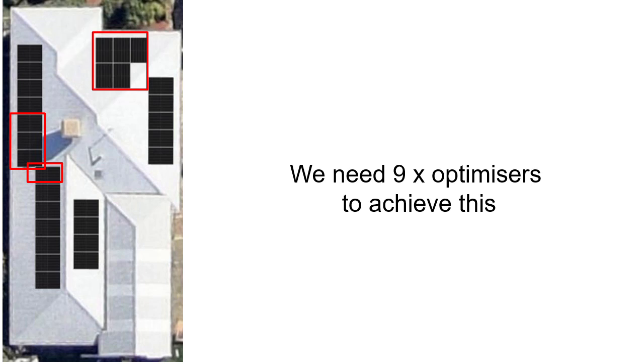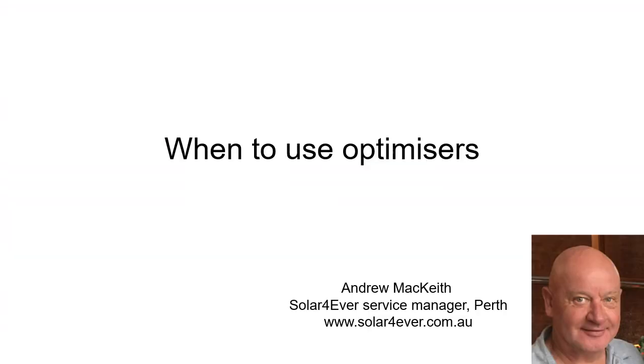That's one way that you can use optimizers. There are other ways where they can benefit, but this is a typical example of where you might use them. I hope that's helped. This is Andrew from Solar Forever — see you in the next video.